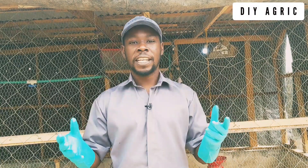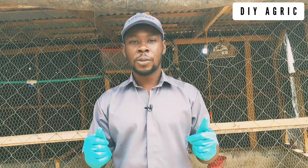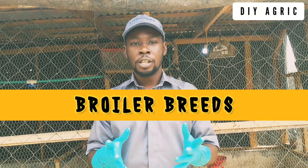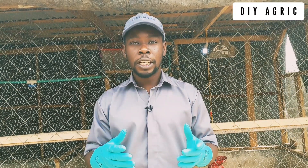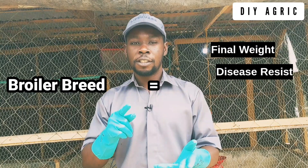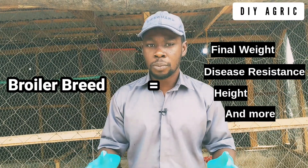Hi everyone and welcome back to DIYAgric. I'm an animal scientist and your poultry success partner. Today I'll be talking about broiler breeds. The kind of broiler breed that you get determines the final weight, their disease resistance, their height, and many other things about the broiler.